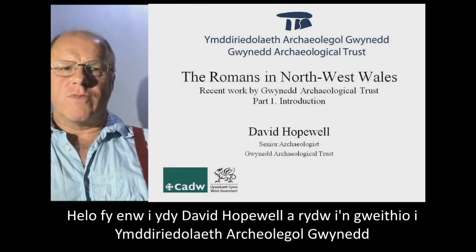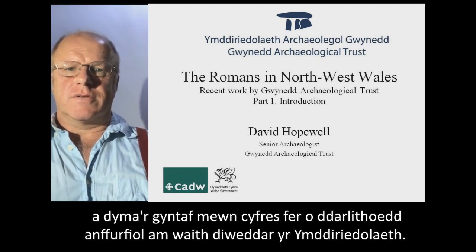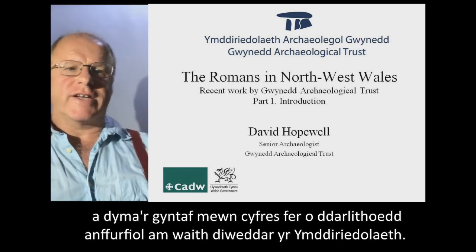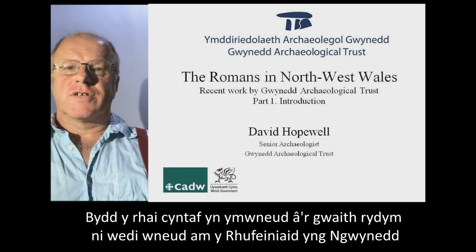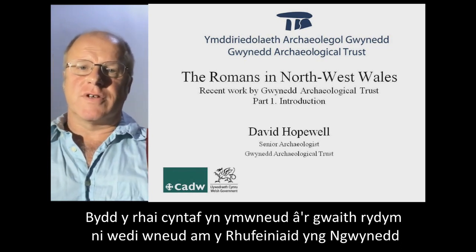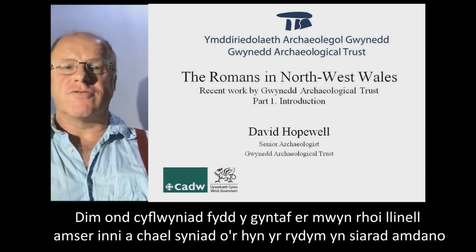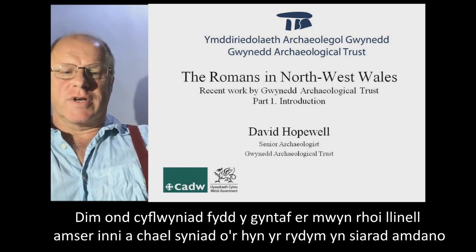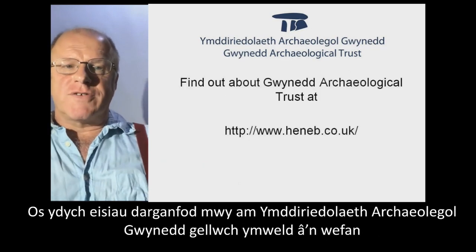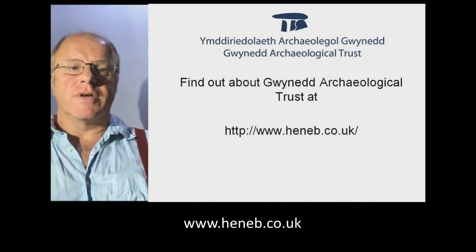Hello, my name is David Hopewell. I work for Gwynedd Archaeological Trust. This is the first of a short series of informal lectures about recent work by the Trust. Our first few are going to be about the work we've done to do with Roman Gwynedd. The first one will be an introduction, just to give us a timeline and get an idea of what we're talking about. If you want to find out more about Gwynedd Archaeological Trust, you can look up our website, which is www.heneb.co.uk.